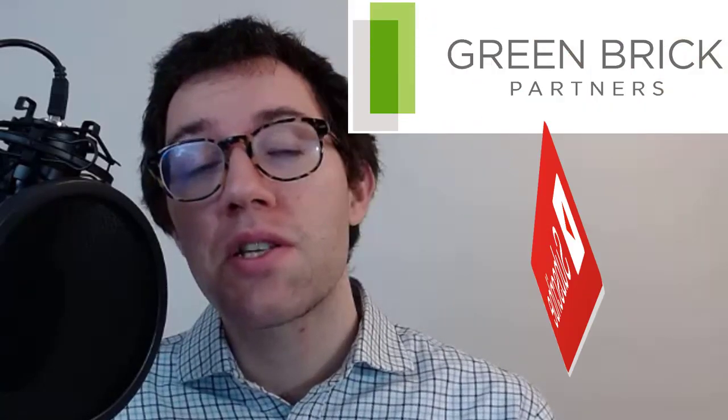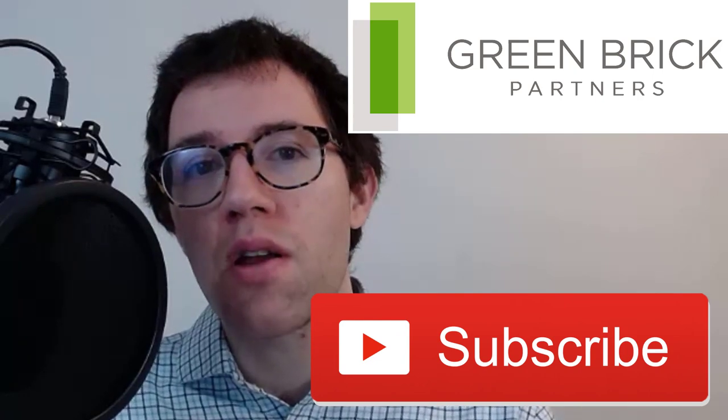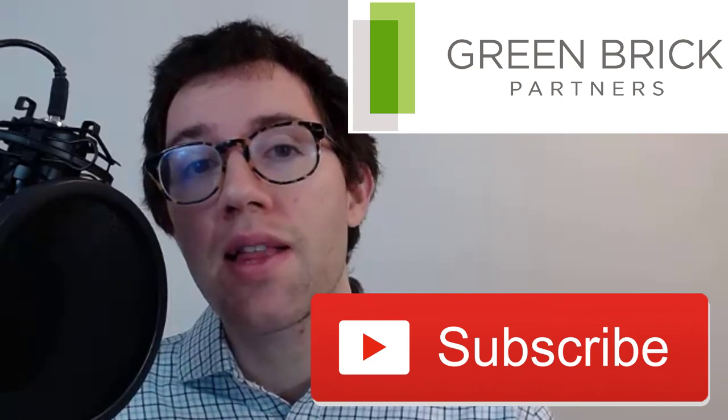Hey everyone, in this video I want to talk about one of my favorite small cap stocks I'm looking at right now, Greenbrick Partners. This is a home builder with just about a one billion dollar market cap. If you're new to the channel my name is Dan, I do a lot of stock analysis on this channel so if you're into that kind of thing please consider hitting that subscribe button.